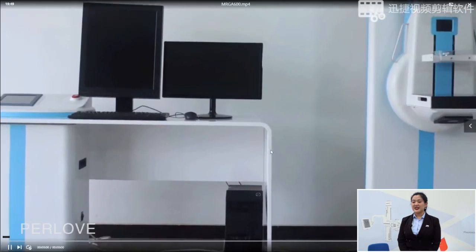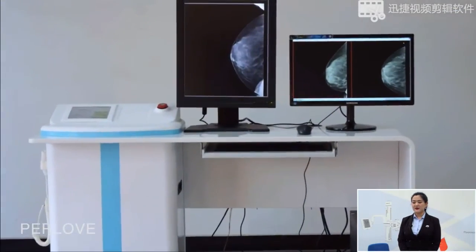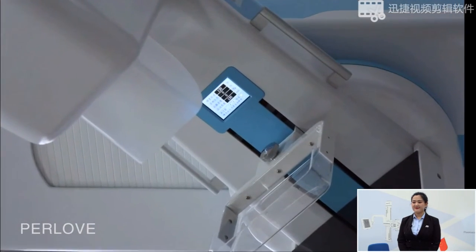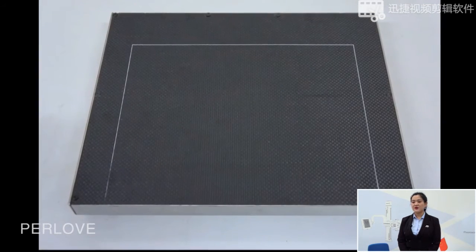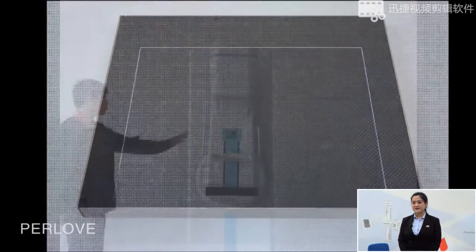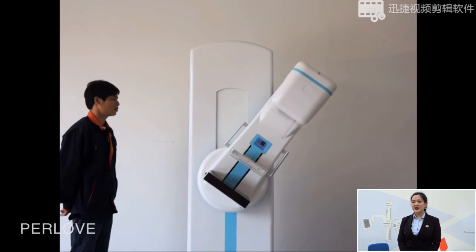This is our MEGA 600. You can see the classic design. With the compressor, it will be easy to compress the breasts and take the radiographic picture. And it can rotate.